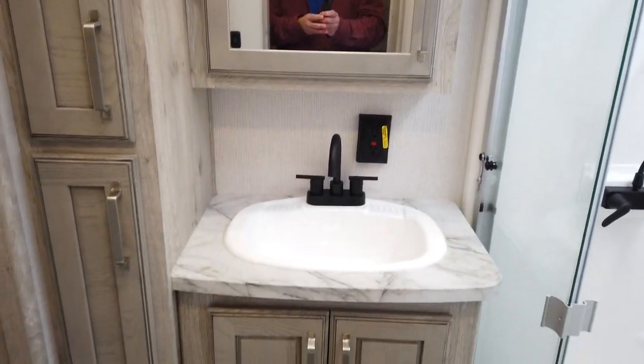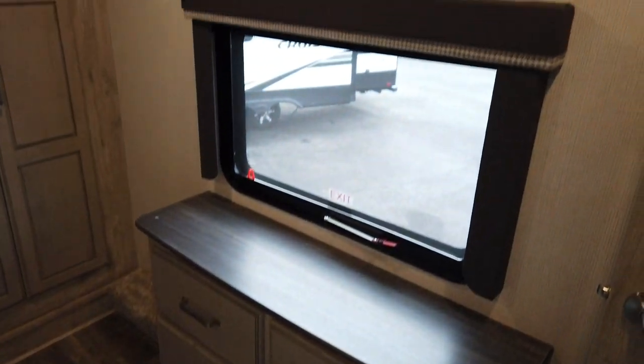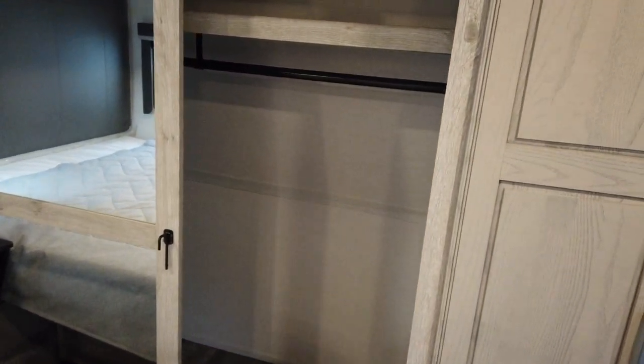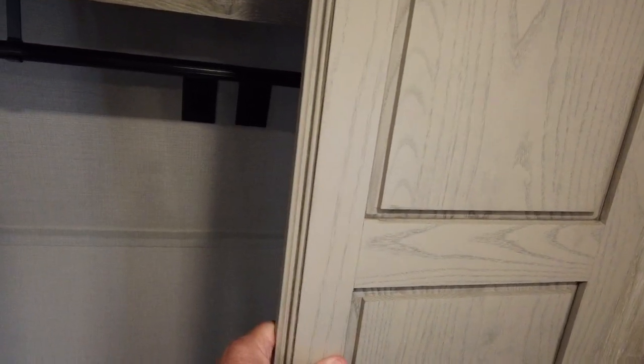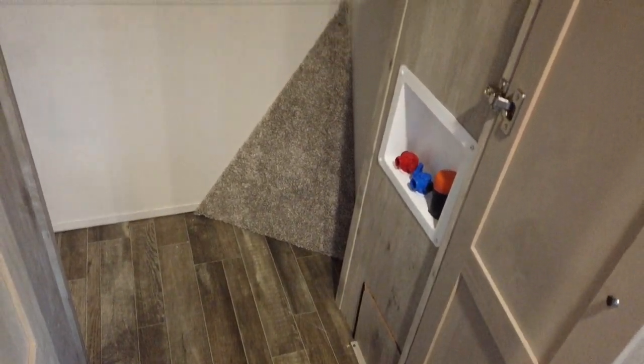Nice deep sink and your medicine cabinet. There's a nice chest of drawers, big window, and a huge closet that goes all the way across the front wall. This model is also prepped for either a combo or a stackable washer and dryer.